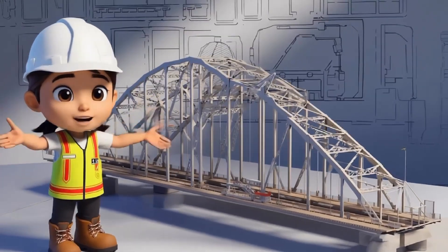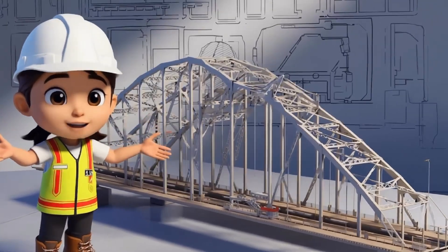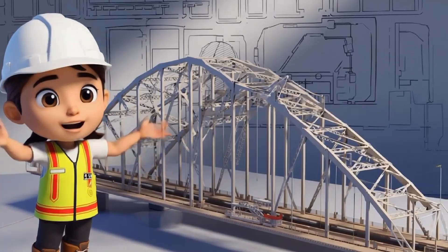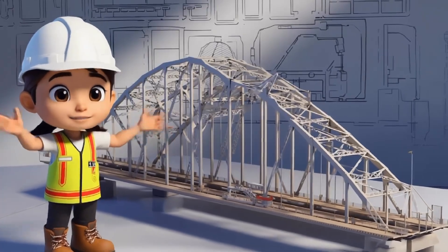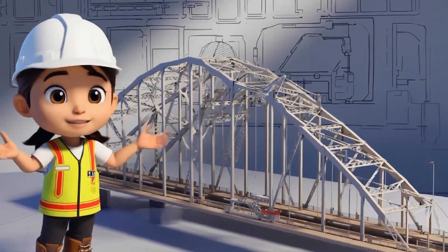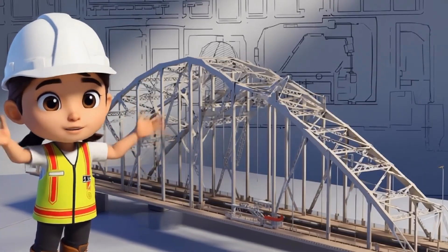Next, let's talk about bridges. Do you see these triangles? Triangles are the strongest shapes, and that's why we use them in bridges. Triangles help hold up the bridge and support everything that crosses it, like cars, trucks, and even people. Without triangles, bridges wouldn't be able to hold so much weight. That's why we use them to keep bridges strong and safe.